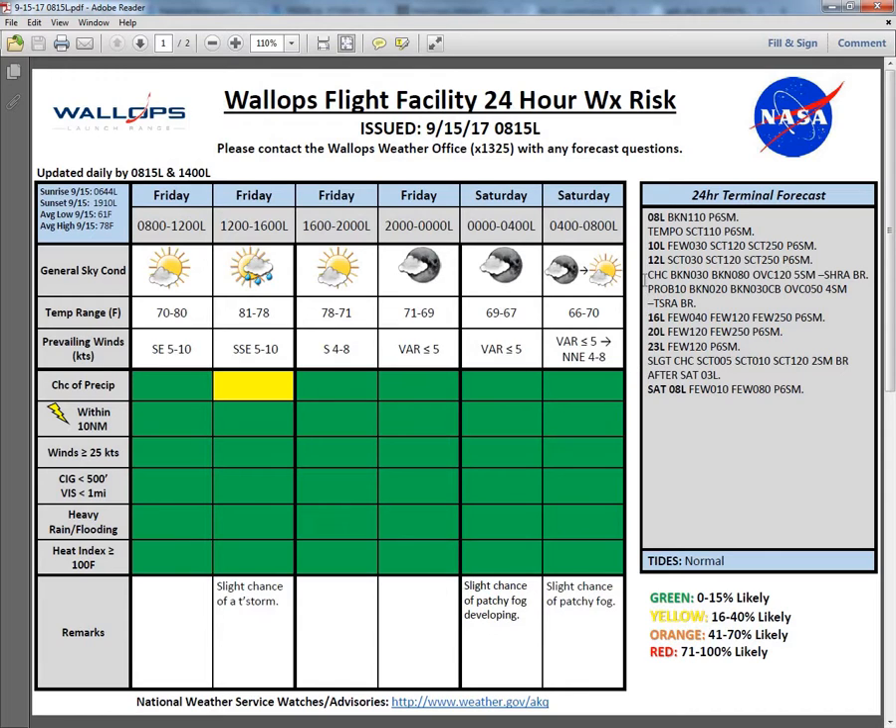Our 24-hour terminal forecast currently shows a broken deck at 11,000 feet with unrestricted visibilities. A likely scenario: we'll go scattered at 11,000 feet from now until 10 o'clock, and then after 10 o'clock we'll see a little bit of fair weather cumulus cloudiness popping up at a few at 3,000, also scattered at 12,000 and scattered at 25,000. After noon today, as I mentioned, we'll have that chance of some showers in the region with a 10% chance of a thunderstorm, ranging from about noon until 1600 local. Then this evening into the overnight hours, we'll become mostly clear to mostly sunny by tomorrow morning, with that slight chance of some patchy fog developing overnight.